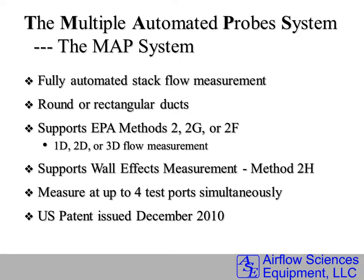The MAPS System provides fully automated stack flow measurement. It can handle round or rectangular duct geometries and supports EPA Methods 2, 2G, or 2F. Also, the MAPS System performs wall effects measurements with EPA Method 2H.